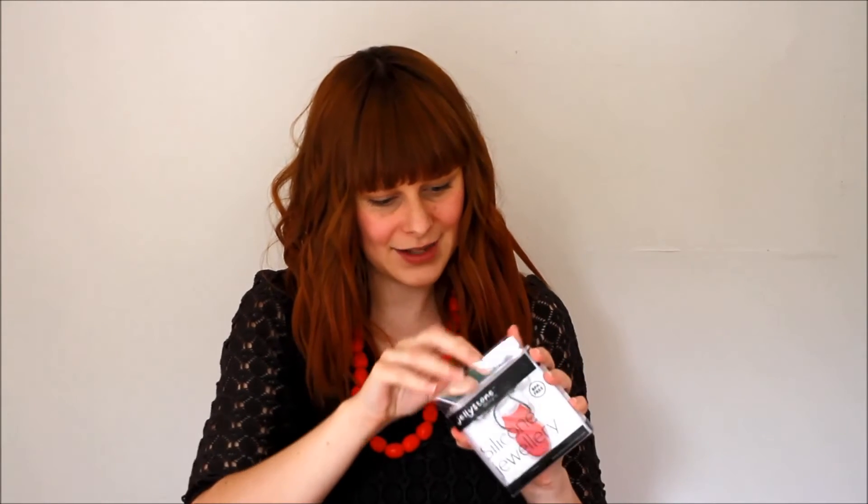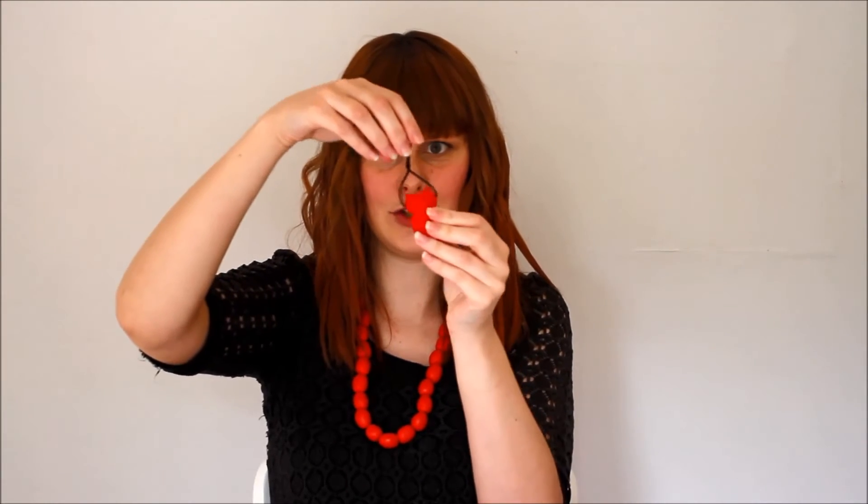I got another necklace that's also a teething necklace - this one is Jellystone Designs and it's a little owl. It's just a little soft jelly owl that she can chew on - nice and safe.